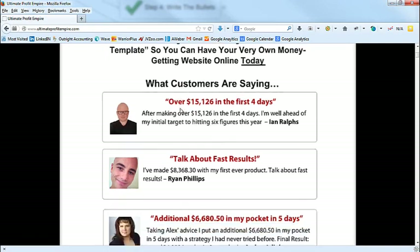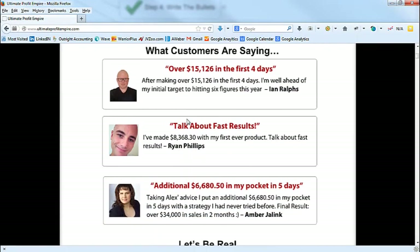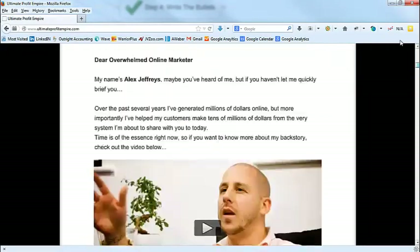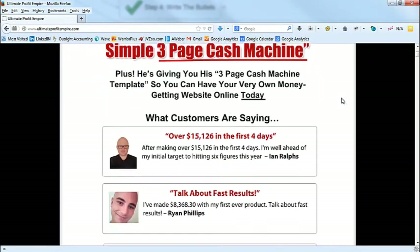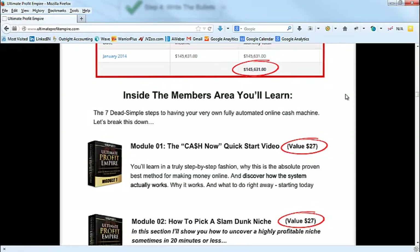Back it up with proof — we were actually split testing this. We had screenshots but what turned out to be winning was proof of what customers are saying. So again: big benefit, augment the benefit, address potential skepticism, then right away have the proof. That's the headline. Then we go 'let's be real' and it reads down from there. Each subhead is a different chunk — if you want to model this copy, just model those subheads.